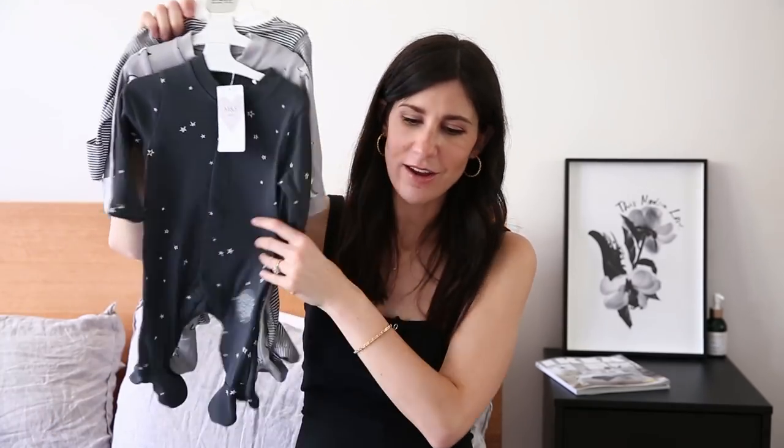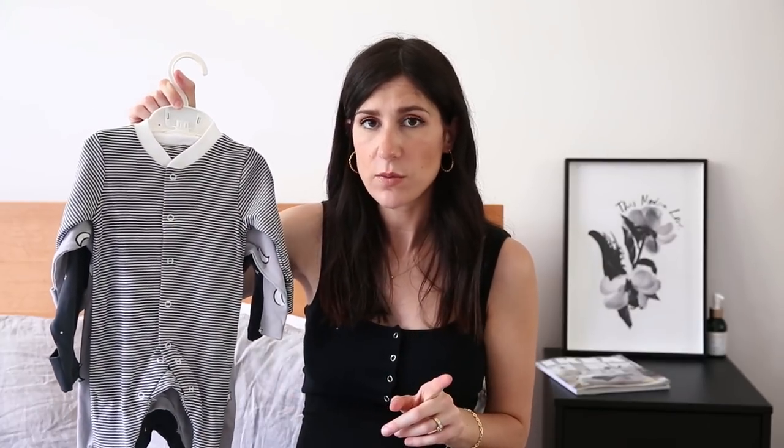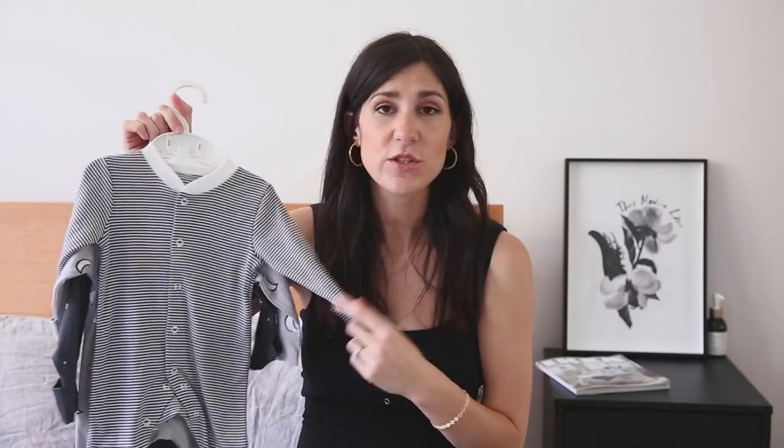I also bought some sleep suits and I thought these were really cute — a really good gender-neutral option. These are zero to three months. I got 30% off everything at M&S and 40% off the Adairs bedding. I really like the fact that they've got the poppers, and what I liked about these is that they do have the little fold-over sections on the sleeves, which is really handy because newborns have a tendency to scratch themselves — definitely something to keep in mind if you're shopping for your first baby.